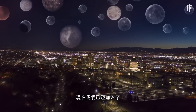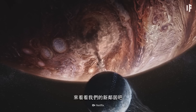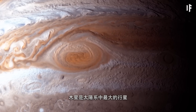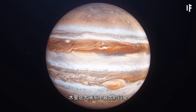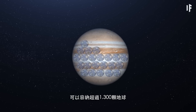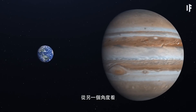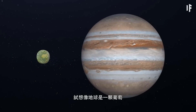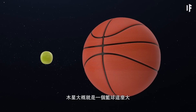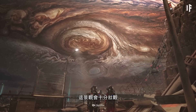Now that we've joined Jupiter's 79 other moons, let's scope out our new neighborhood. Jupiter is the largest planet in our Solar System — it's so big that it could hold over 1,300 Earths inside it. For perspective, think of the Earth as a grape. Compared to us, Jupiter would be the size of a basketball. It would be a heck of a view, though.